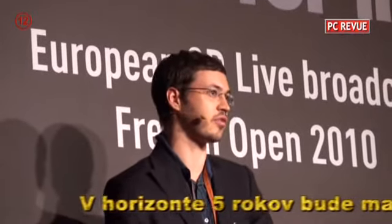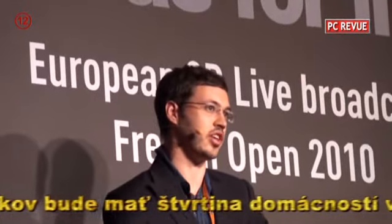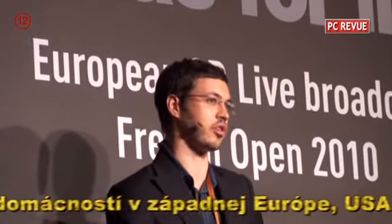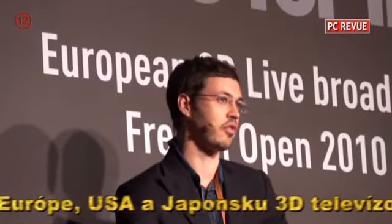The really exciting stuff is going to be happening over the next five years. By the end of 2014, the major markets in Western Europe, the US, and Japan — we expect those households to have around 20–25% penetration of 3D TVs.